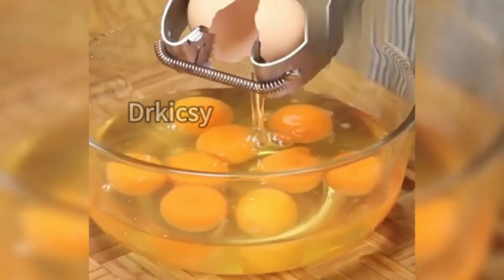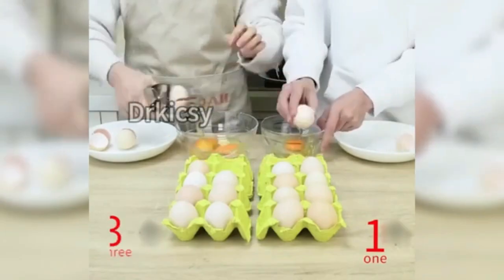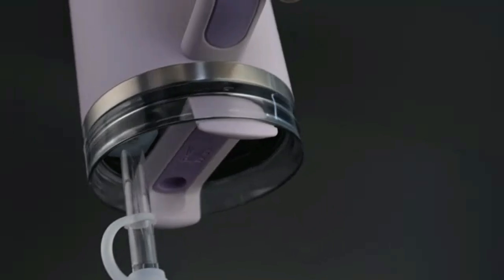Hello, friends. Looking to upgrade your kitchen in 2024? Check out these Amazon bestsellers and kitchen gadgets. From time-saving tools to innovative appliances, these gadgets will take your cooking game to the next level.